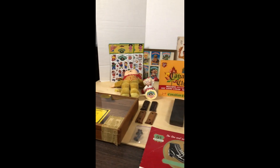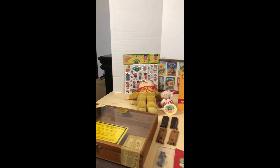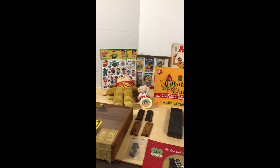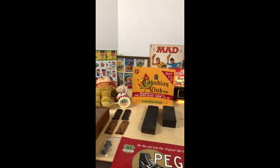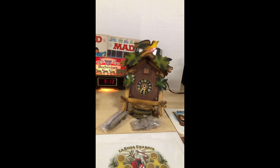Hey folks, John here from Neighbors Yard Sales. I just want to say first, since it is the Christmas season, I hope everybody had a wonderful Christmas holiday. I just wanted to show you some of the stuff I'm going to be putting up on eBay.